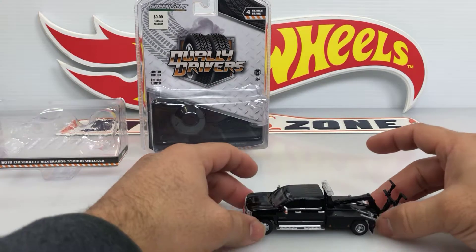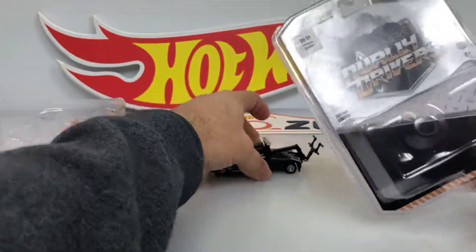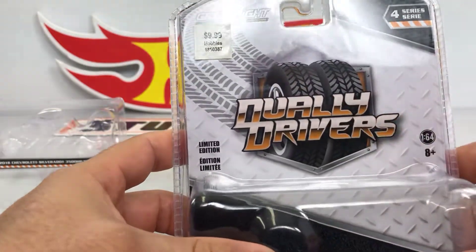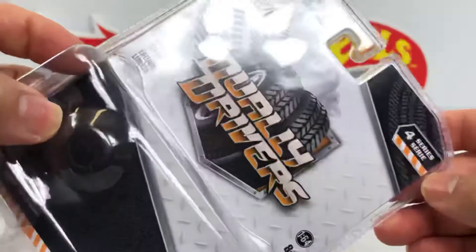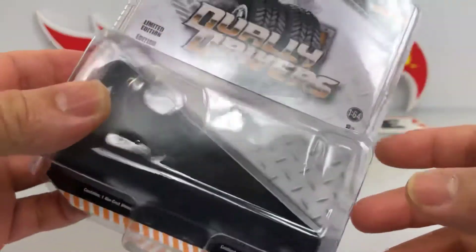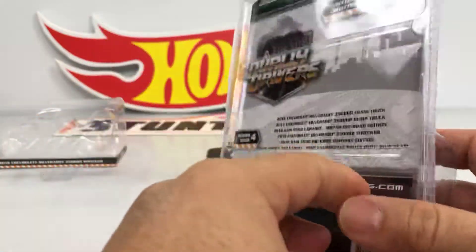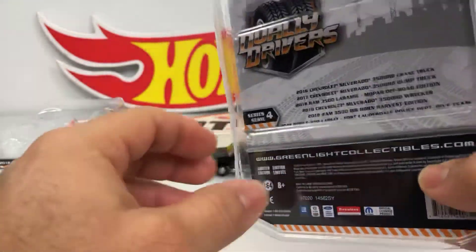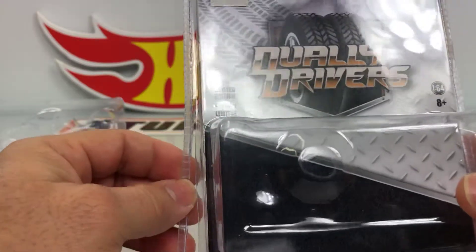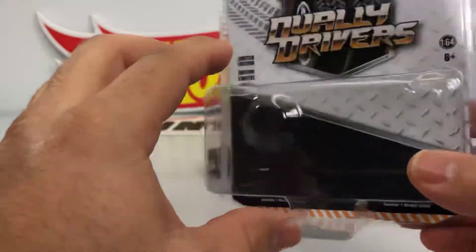Really nice truck guys, I'm really happy with it. Greenlight Daily Drivers Series number four. I'm gonna try to leave some links in the description with some of these trucks. You can take a look if you want.